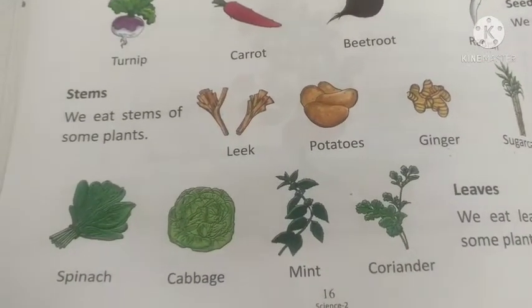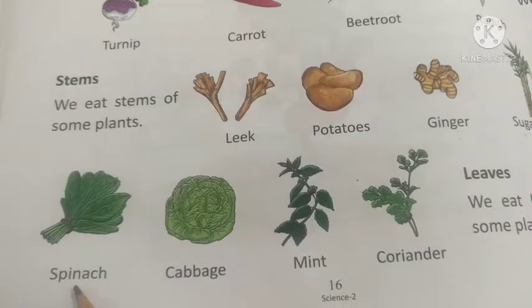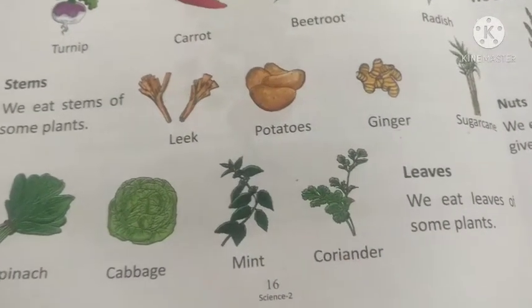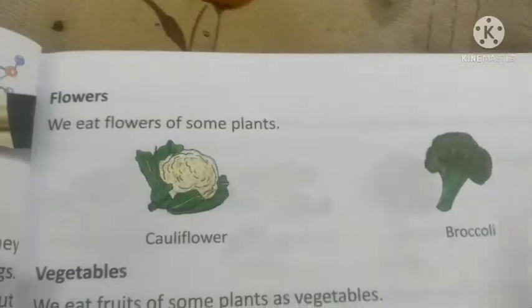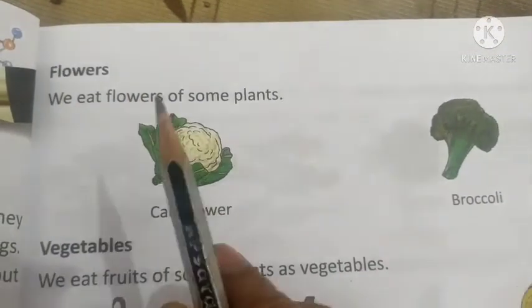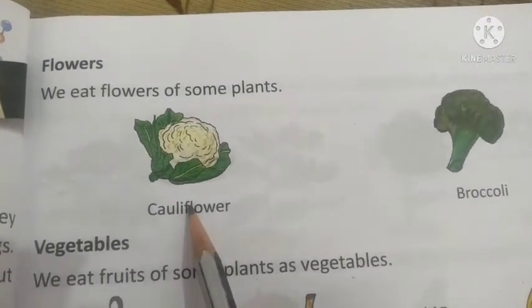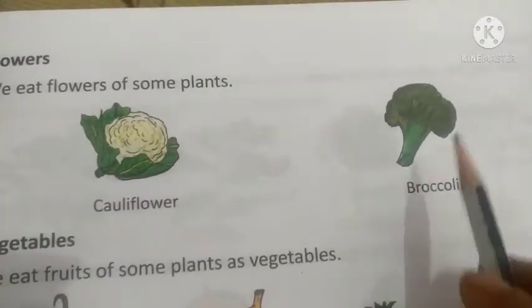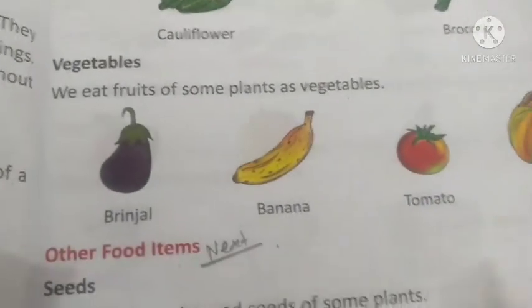In the form of leaves, we eat spinach, cabbage, mint, coriander — all kinds of leaves. Then we also eat flowers. In the form of flowers, we eat cauliflower, broccoli, and other flower vegetables.